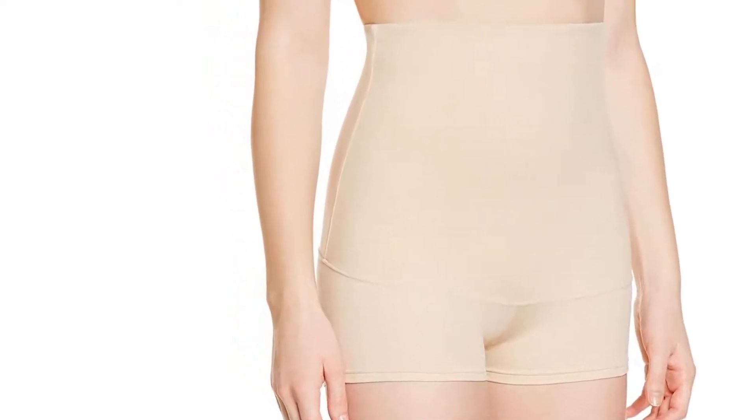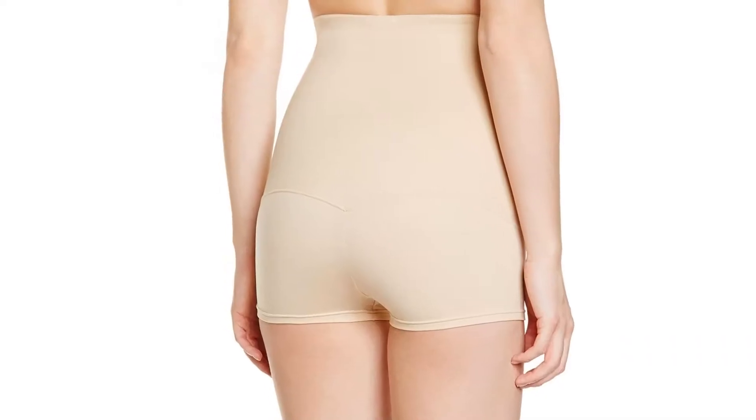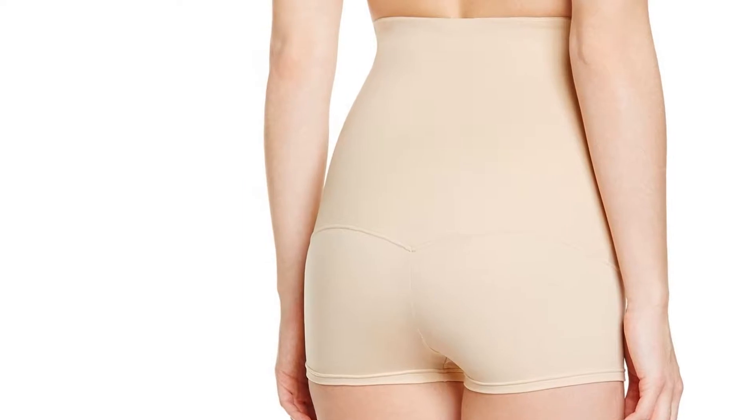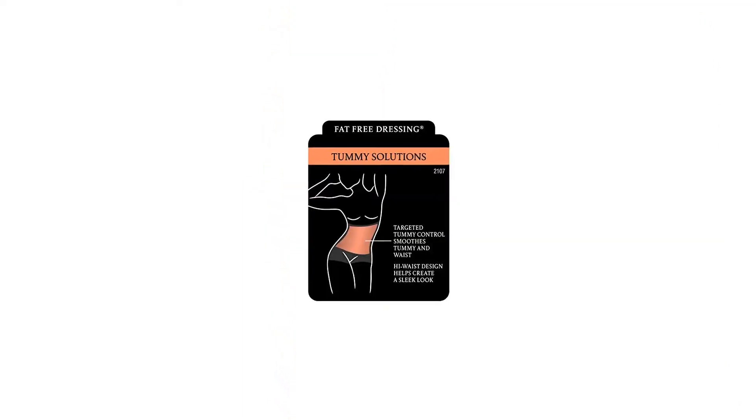The flexible fit with boy short leg moves with your body. The high-waist design creates a sleek line from above your waist to upper thighs. The fabric wicks away moisture to keep you cool and dry.